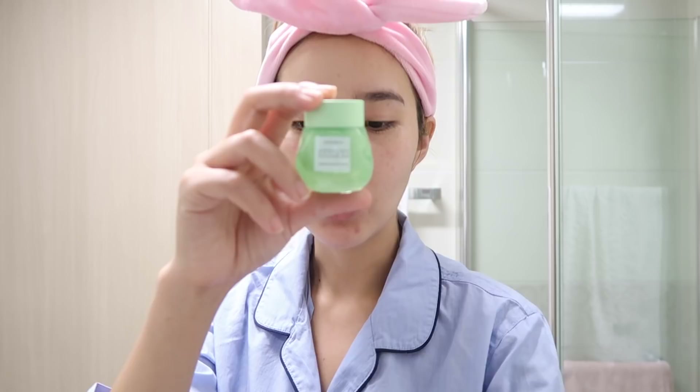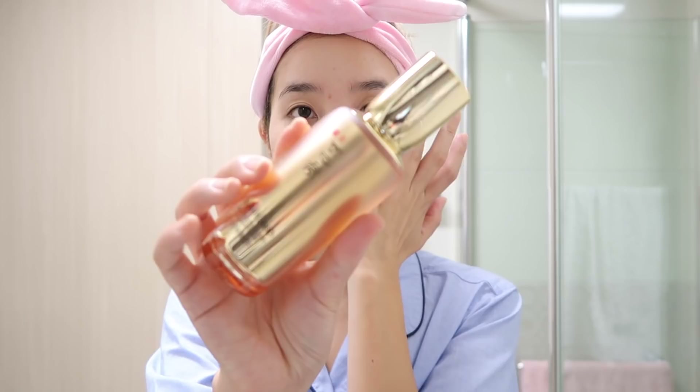Next it's time for eye cream. I've been using the L'Occitane one, but I want to show you guys this new product from Glow Recipe. I actually tried this on the back of my hand when I went to an event in LA — it definitely feels so good and moisturizing around the eyes.